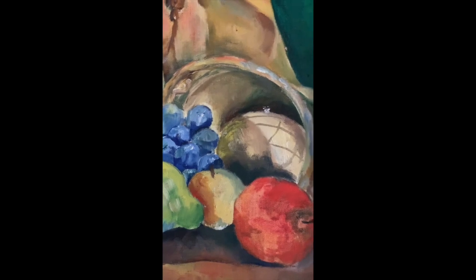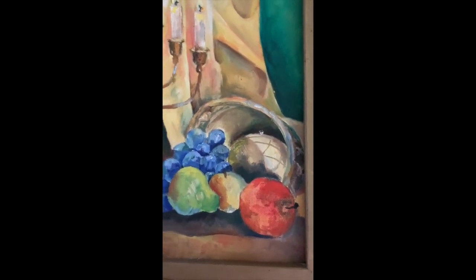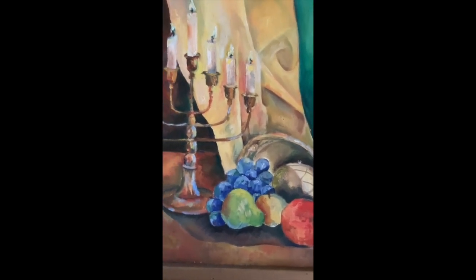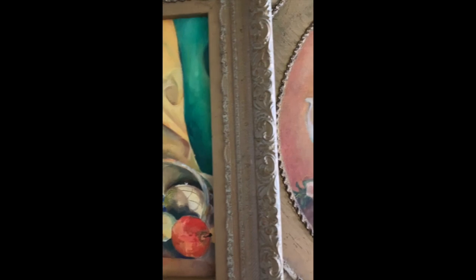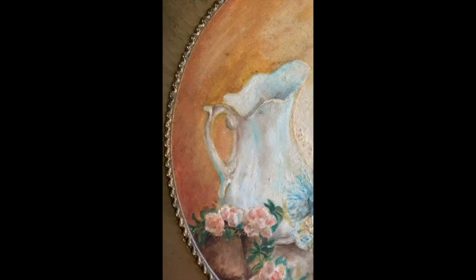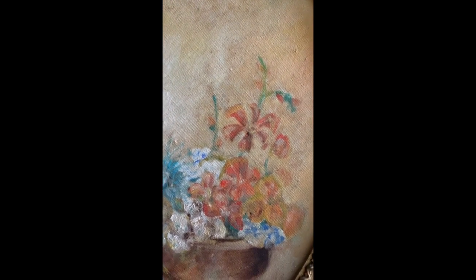She demonstrated how to paint still lifes in oils to children while we watched. Then we all painted on canvas with our own oils the remaining time. When she moved, my parents found another artist who taught from home, and they enrolled me in some evening studio classes at the local colleges.